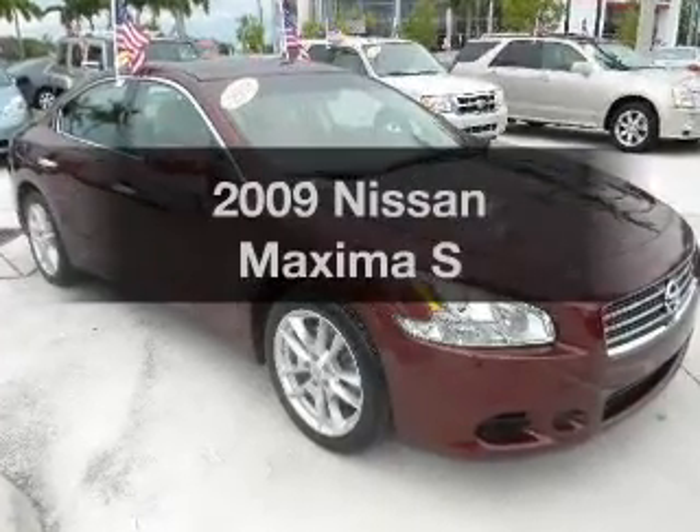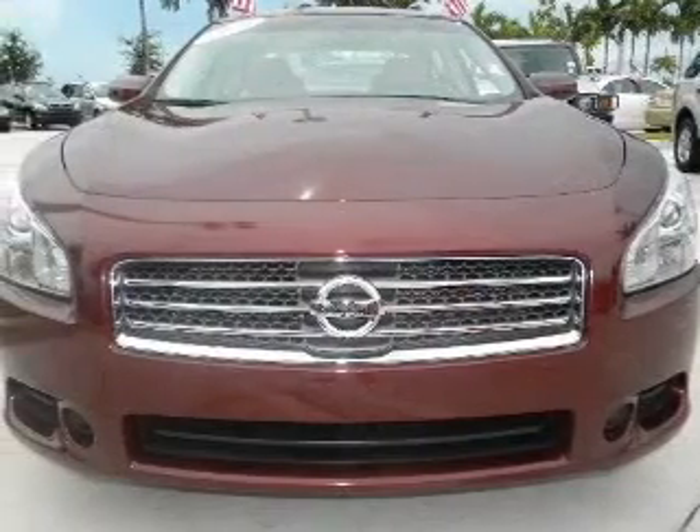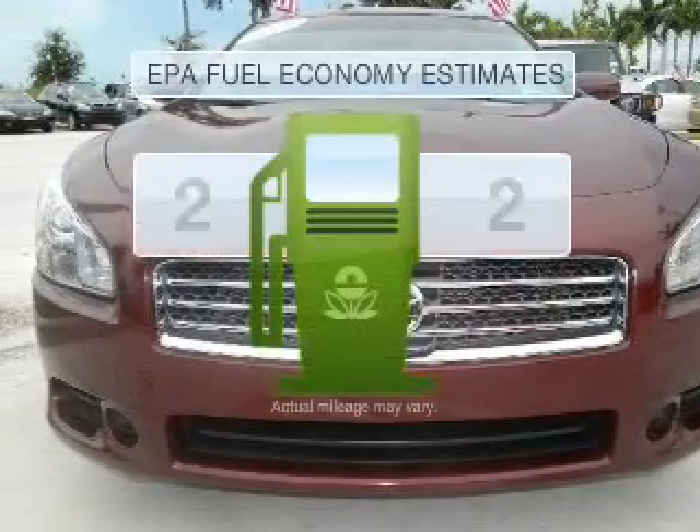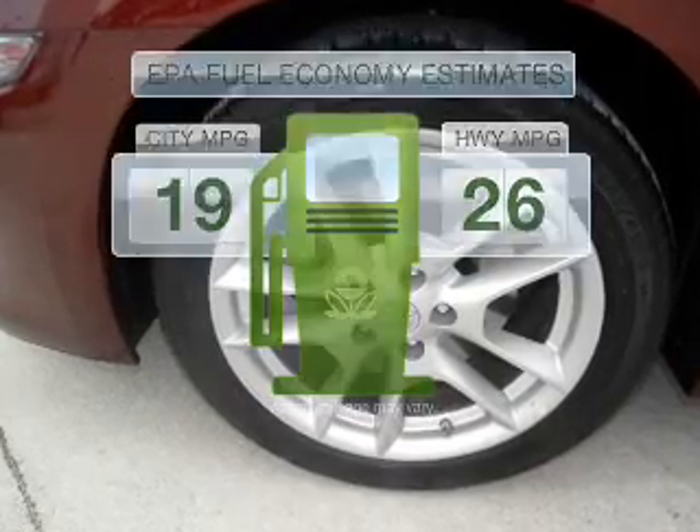Get noticed in this 2009 Nissan Maxima. If you're looking for a first-rate auto, this one could be yours today. In the city or on the highway, you'll spend less time at the pump with this fuel-efficient vehicle.